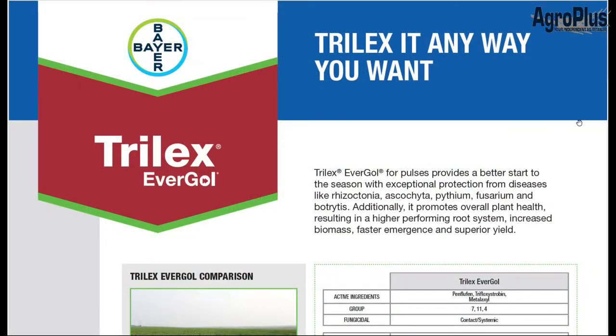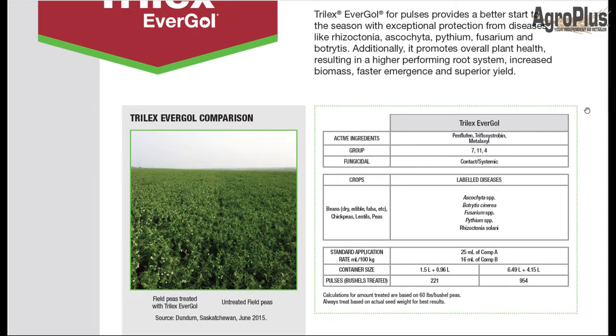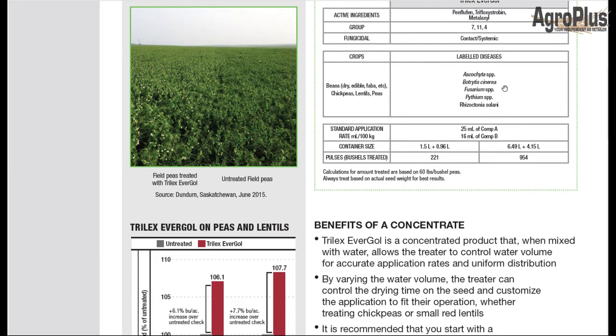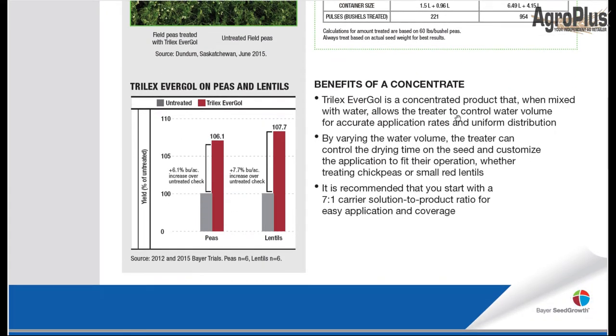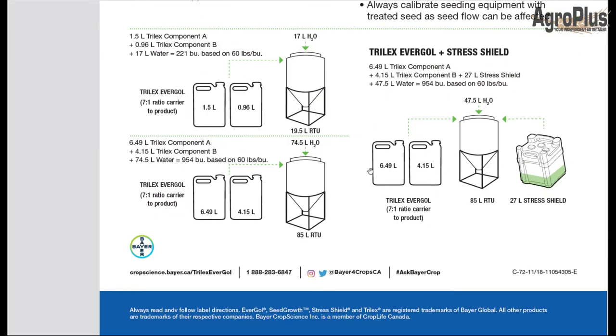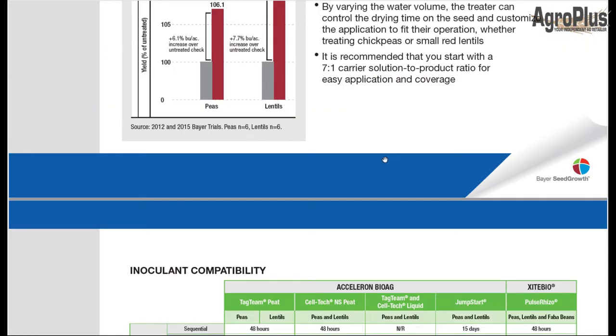For number two we have Bayer's Trilex Evergol. I actually really like this one in lentils. It has three different groups of fungicide — Groups 7, 11, and 4 — including the active with the funnest name to pronounce: penflufin. It also has Group 11 trifloxystrobin, giving you that growth boost just like the BASF option. It controls basically the same labeled diseases, comes in a couple of container sizes, shows yield increase over untreated, and the compatibility chart for inoculants is included — whether you're using a peat or liquid — which is very important information.